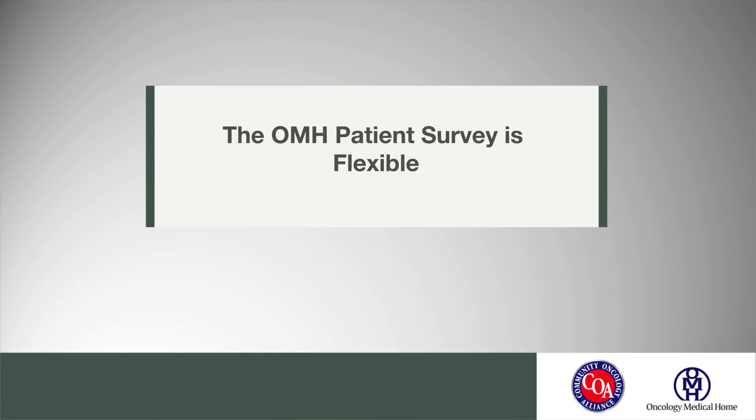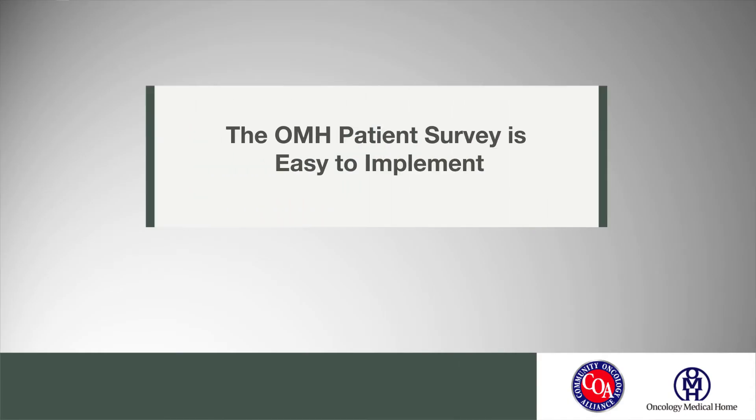One thing that's unique about the Oncology Medical Home Patient Satisfaction Survey is that it can be used in all types of care settings — whether that's a small single-doc practice or a large hospital-based institution practice. It's specific to oncology patients and their providers, so it really can be implemented in any size or type of care setting. The patient survey is very easy to implement, it's free, it's not laborious to the administrators of the practice, so there's no reason not to be a participant of the patient survey.